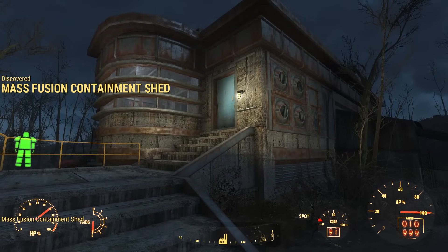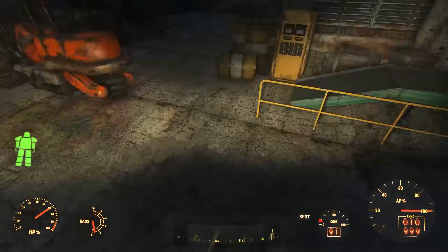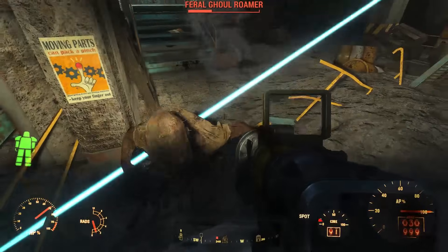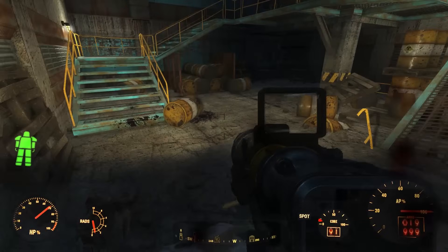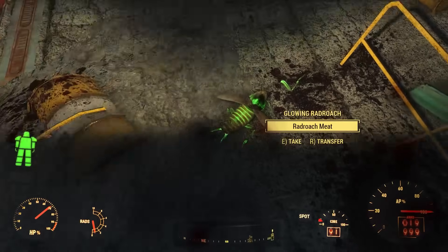Inside the containment shed are scores of nuclear barrels. The entire building gives off medium levels of radiation. Upon entry, you do have to deal with a couple of feral ghouls who, strangely enough, can't be looted after you kill them. Inside, we find a truck next to a forklift that looks like it had been in the process of being loaded with nuclear waste when the bombs dropped.